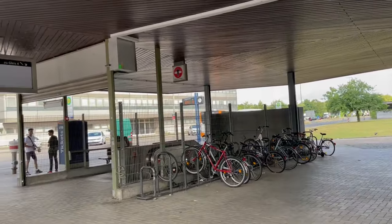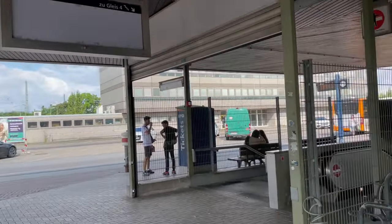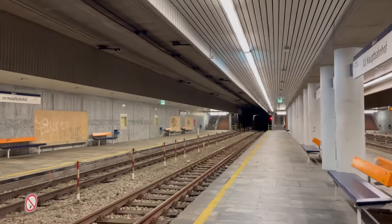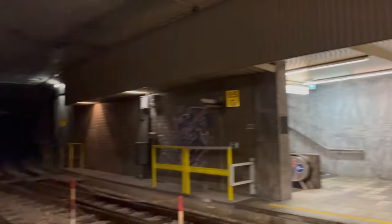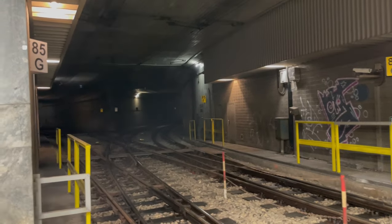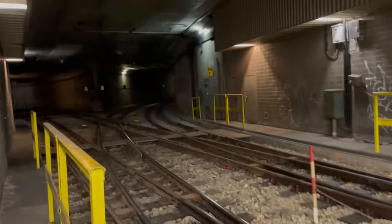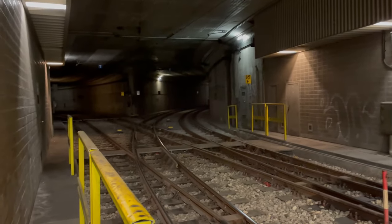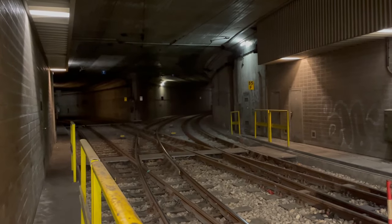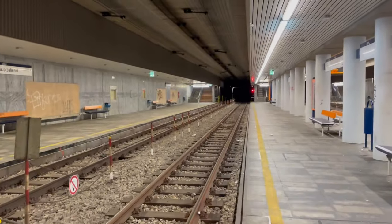We're now at the Hauptbahnhof above ground, and you can see that Track 4 has been removed. Let's have a look below. Down here, as you might have guessed, Track 4 is of course the track that led right toward the Ostausgang, which is no longer used because no trams run there anymore. From here to Südweststadion where we started, the route is still usable for diverted services and special runs, though they don't stop at the Ostausgang station.